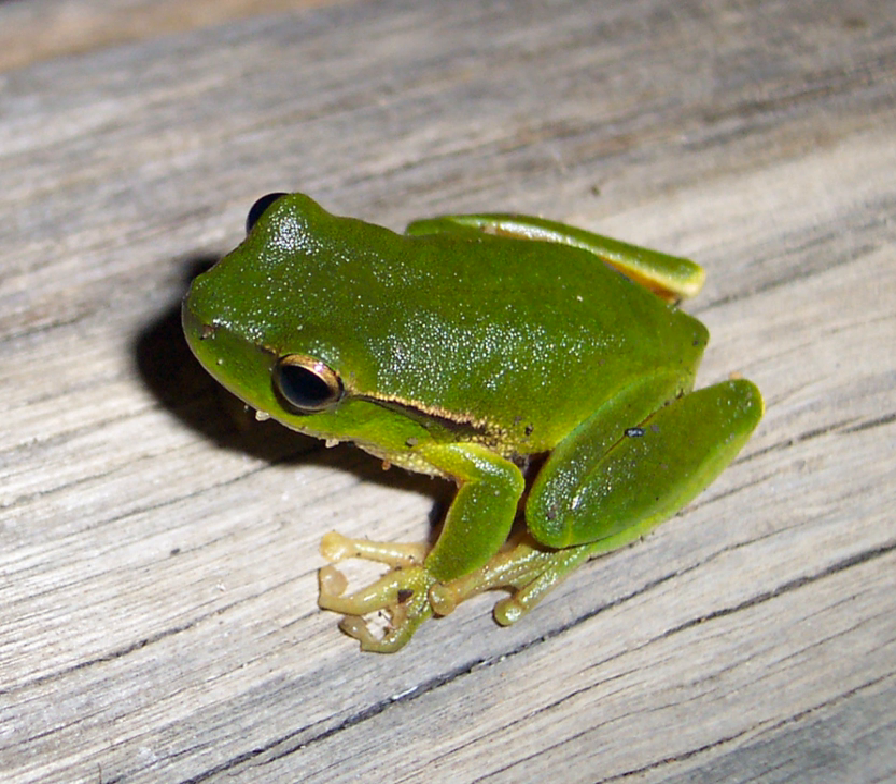The forelimbs, groin, and thighs are dark red. The toes are three-quarters webbed and toe discs are large. The belly is white.